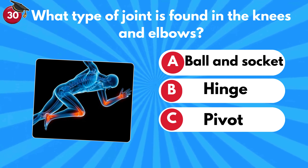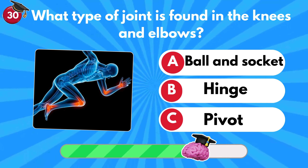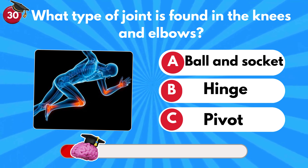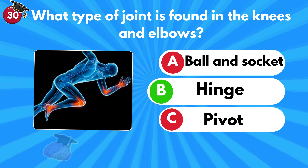What type of joint is found in the knees and elbows? Ball and socket, hinge or pivot? It's a hinge joint!